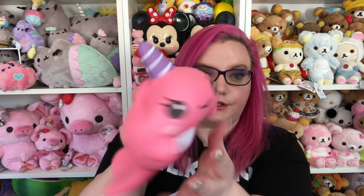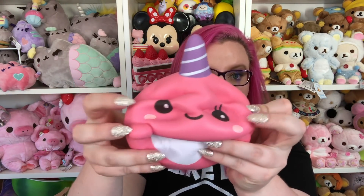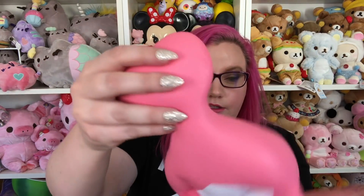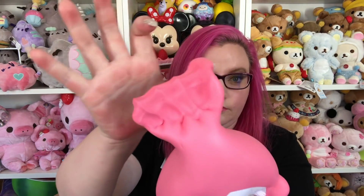Oh my gosh, so cute! Adorable! Huge! I love it! Smells good! These are my new babies. I love them so, so, so much. I'm dead.